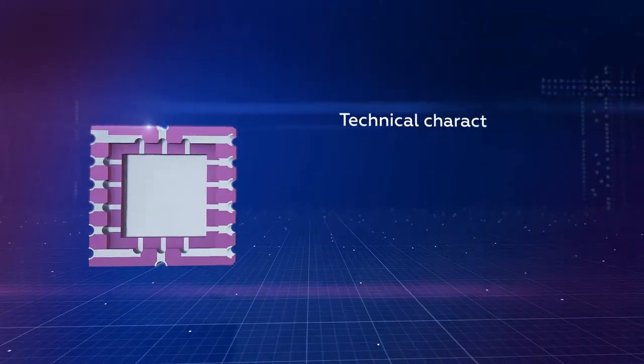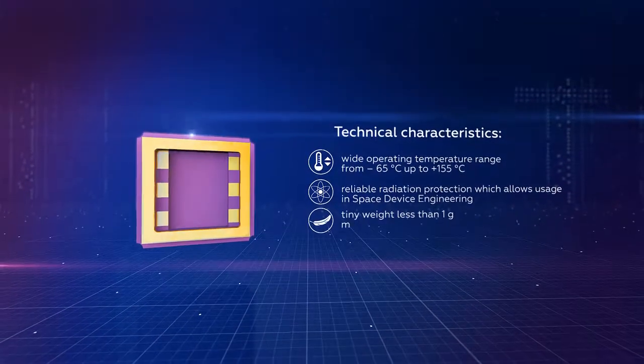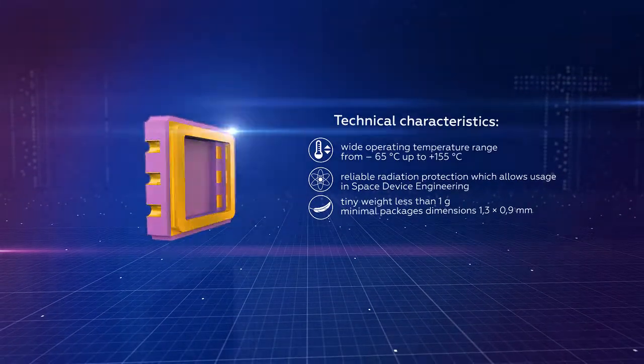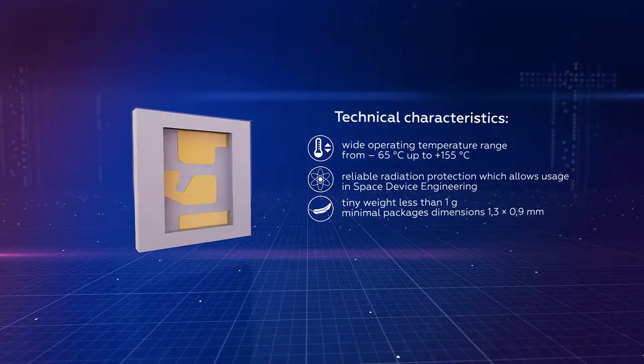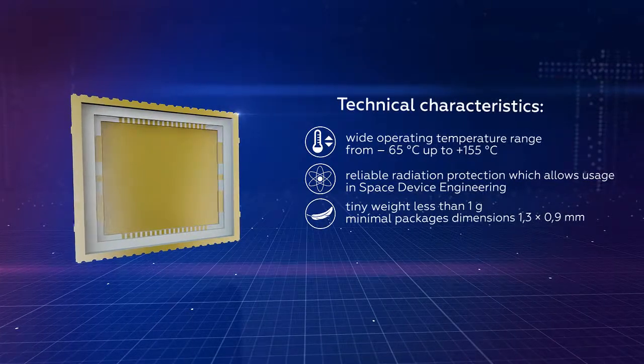The vast majority of products has a wide operating temperature range, from minus 65 degrees Celsius up to 155 degrees Celsius, and can operate under increased ionizing radiation and heavy ions.